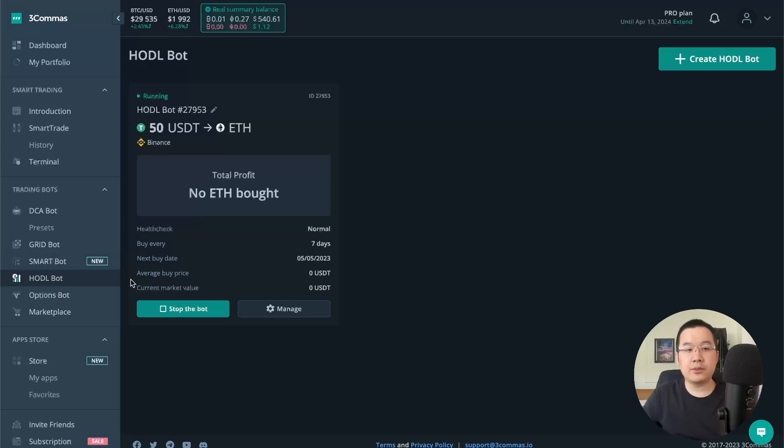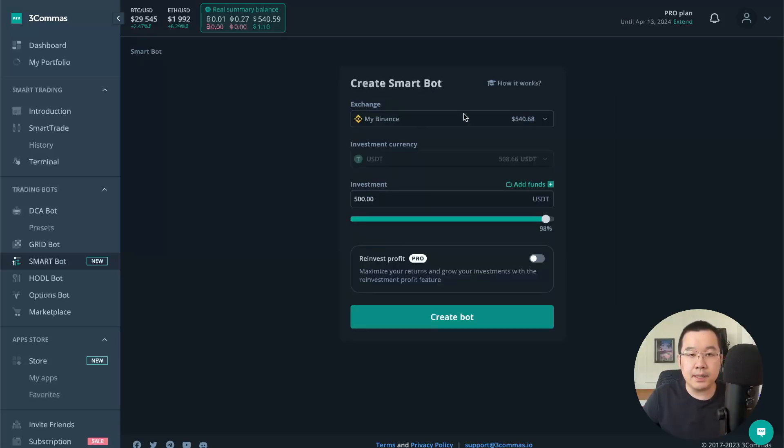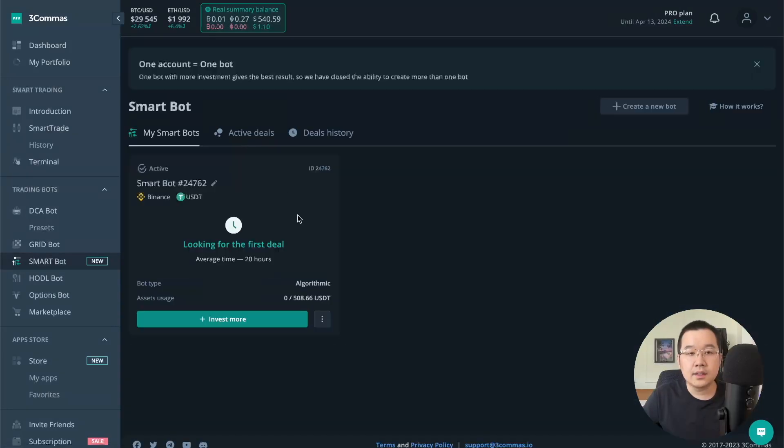The next bot that's great for beginners is this new smart bot. As you can see from the animation, their algorithm basically spots dropdowns and then bounces back up to take profit. This is a common pattern you see across all kinds of assets — crypto and other assets too. Their algorithm takes advantage of this pattern and executes it with the bot. You just click create a bot, put in some funds, choose to reinvest profit, create bot, and start the bot. Now it's looking for the first deal — because this is algorithmic, it doesn't only work on ETH/USDT or BTC/USDT, it looks across a bunch of different markets for that chart pattern.